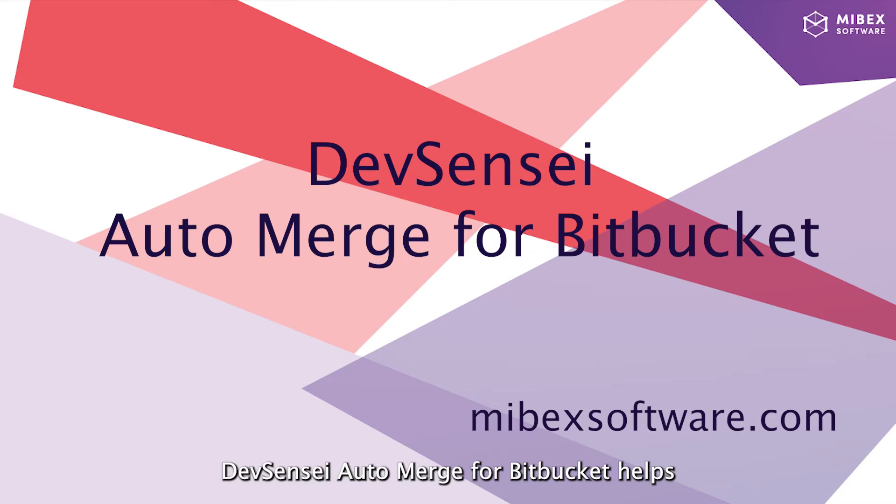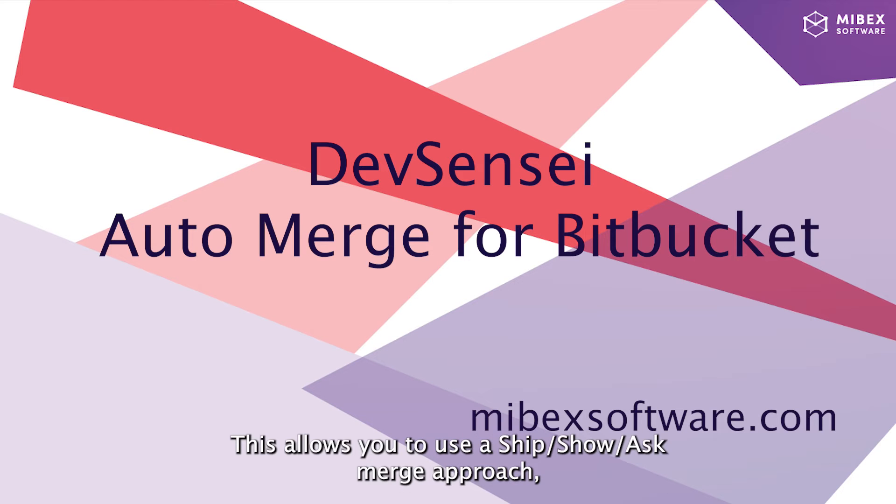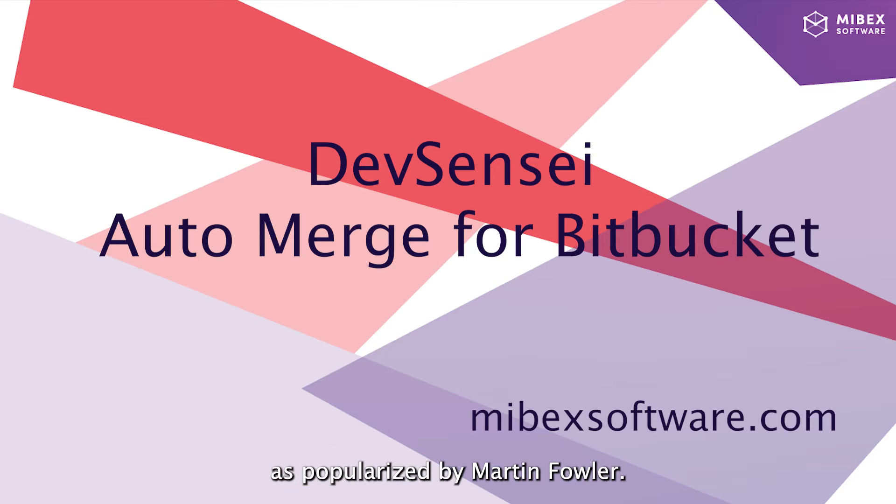Devsensei Auto Merge for Bitbucket helps you merge smaller pull requests automatically. This allows you to use a ship, show, ask merge approach as popularized by Martin Fowler.